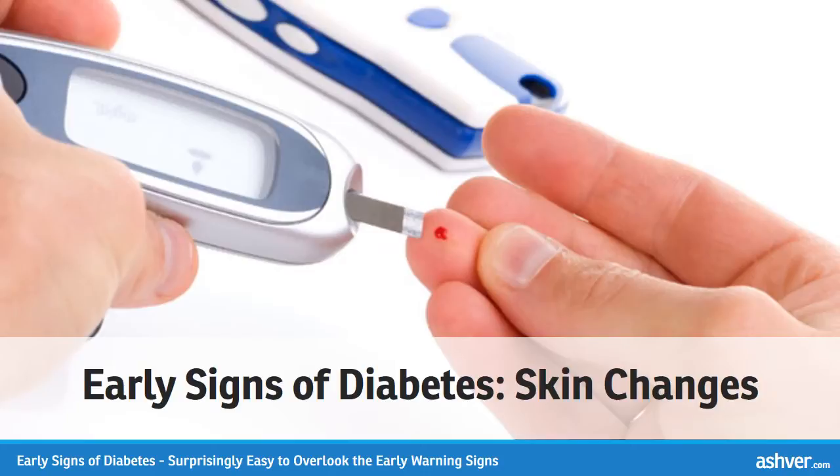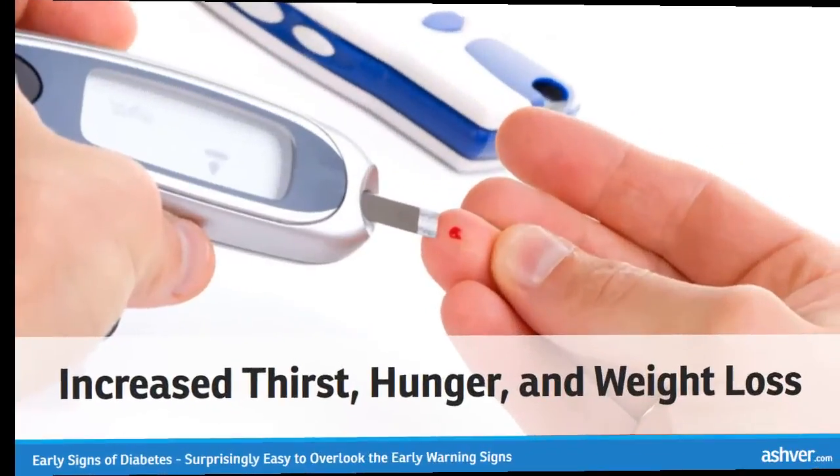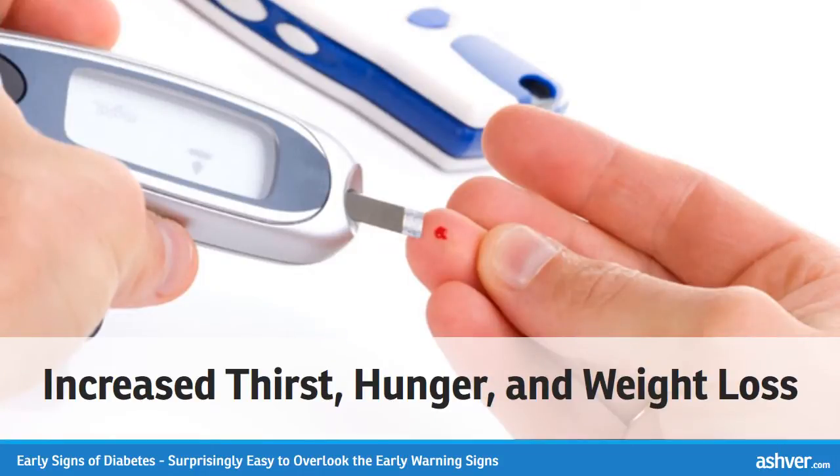Immune cells can't function as well when blood sugar levels are elevated. The dry, cracked skin diabetics are prone to can also increase the chances of developing an infection. Increased thirst, hunger, and weight loss.